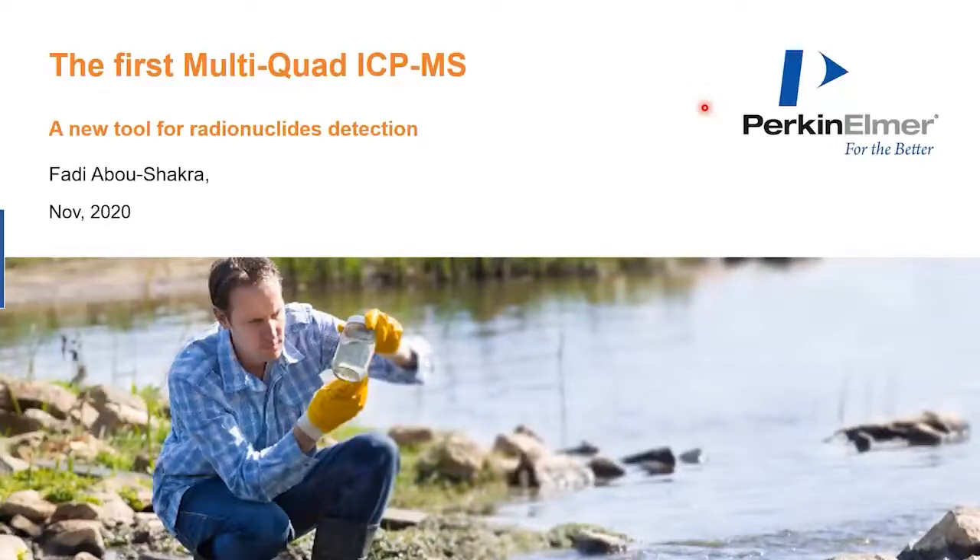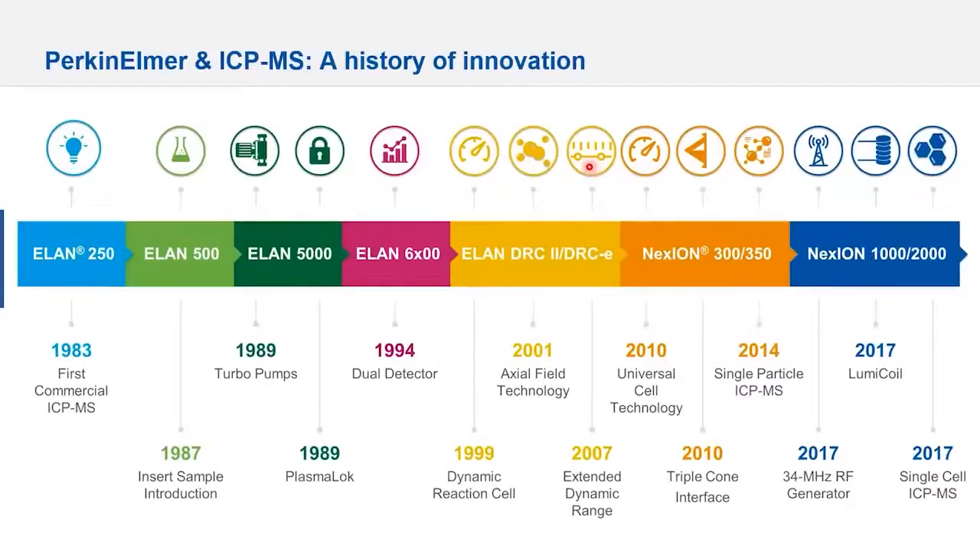If we talk about ICP-MS, we cannot but stop to mention its long history of innovation coupled to ICP-MS, from the very first commercial ICP-MS back in 1983 to a list of innovations shown here on the screen expanding over the years. I'm going to stop on a number of these that are amazing in the sense that we are still using them today, and they are still an integral part of your instrumentation.